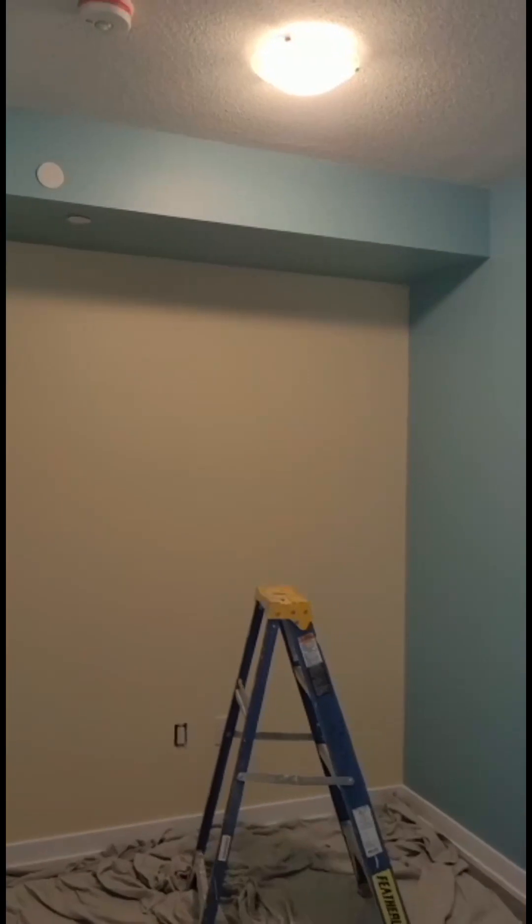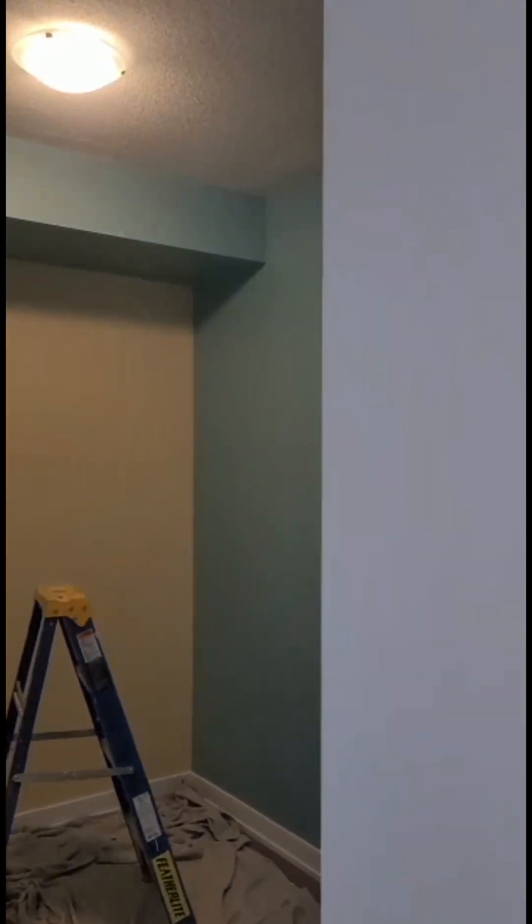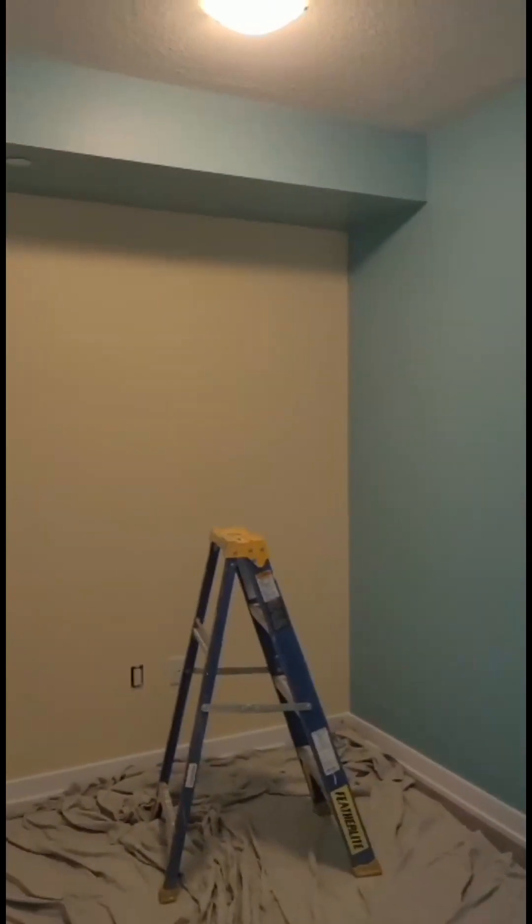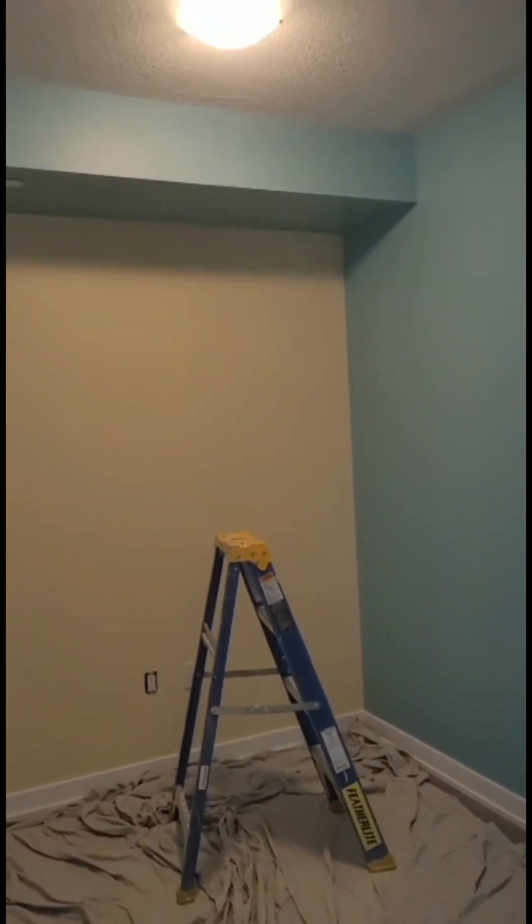You guys saw the pictures from when we were here before — it was all white. Now there's some color. In addition to that, we have a matching color. Our accent wall is also matching the owner's hair. Mr. Alex Miller, the owner of this beautiful, amazing property that's being transitioned.